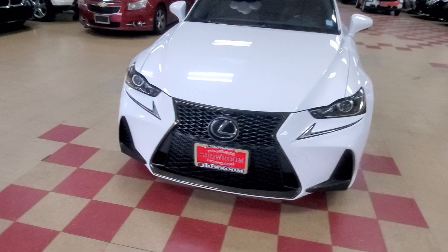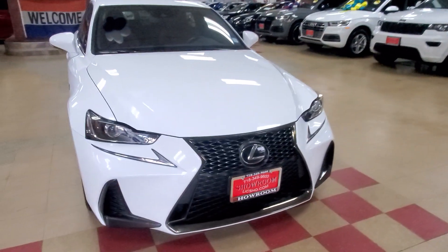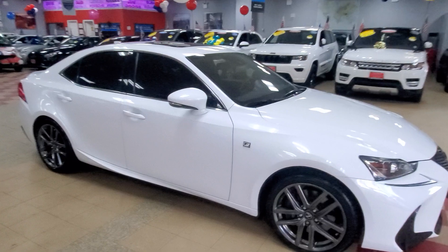2018 Lexus IS300 F-Sport. I did everything. I got the Yin and the Yang — I got you white, I got you black. There's a gold black one over there. Whatever your flavor is, I got you. Showroom Auto. This is what we do.